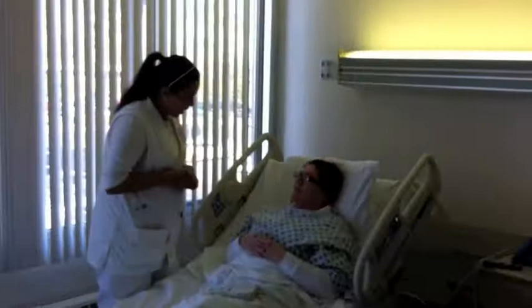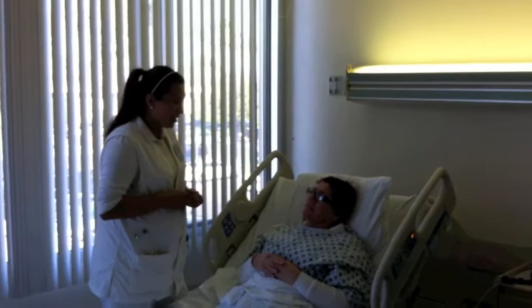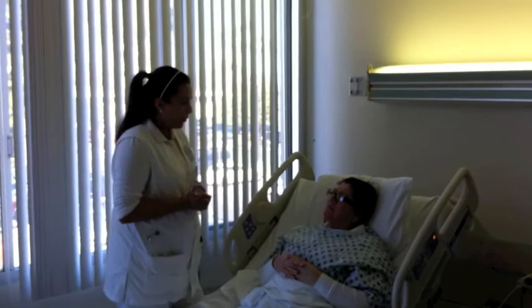Estela, how are you feeling? We already got your blood, we did your blood sugar, and I got your results — it was 215, a little high. Because of that, we're going to have to give you four units of regular insulin.